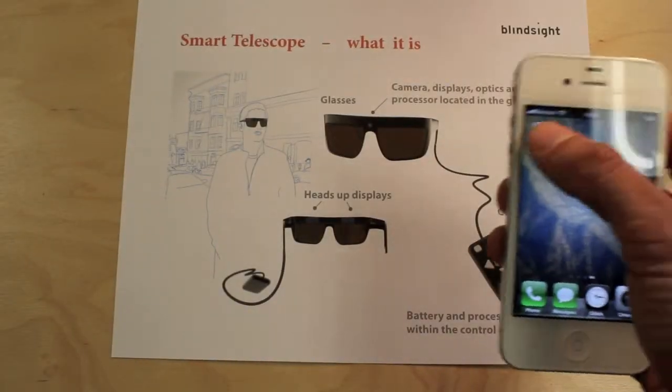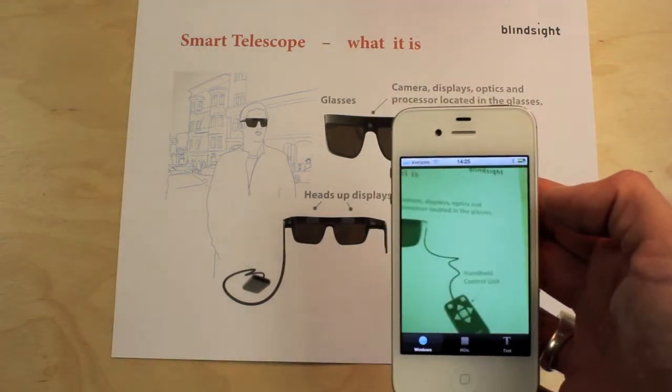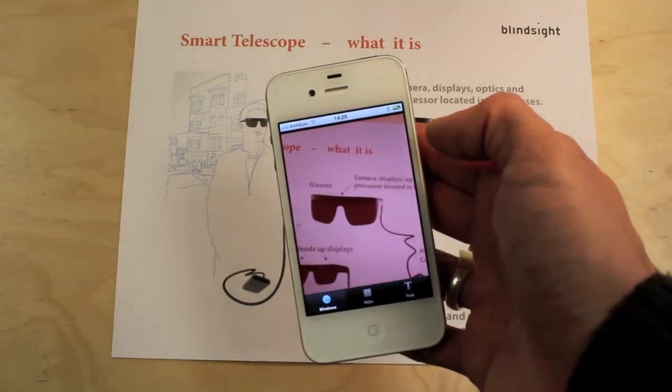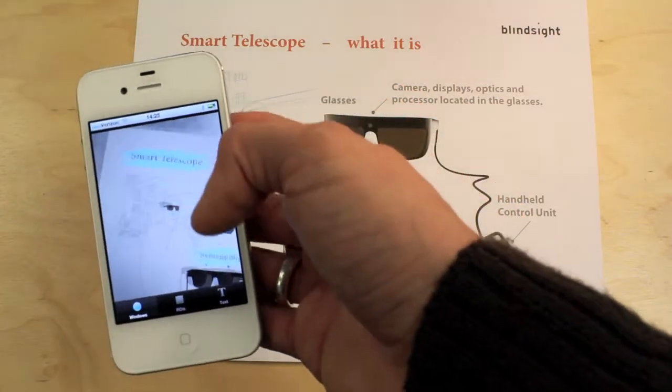Here's a flyer of one of our products, the Smart Telescope. I'm going to run the text detector on it. You can see the areas of detected text through the blue rectangles that are drawn around it. And I can do this now across the entire flyer.